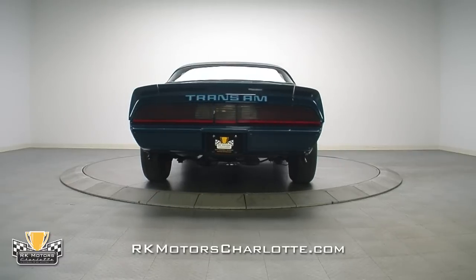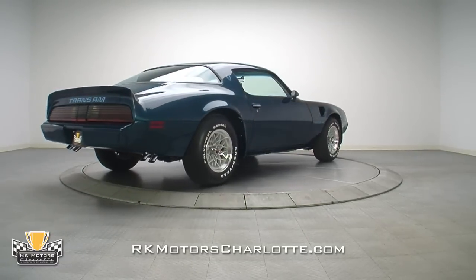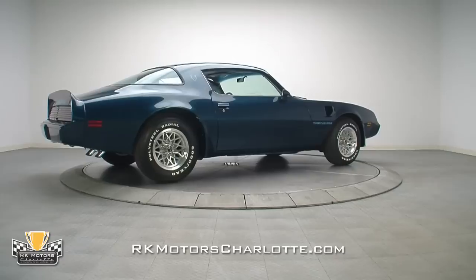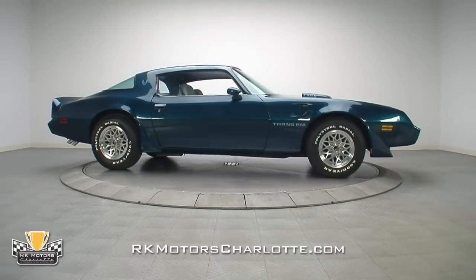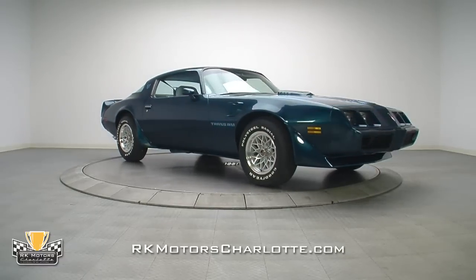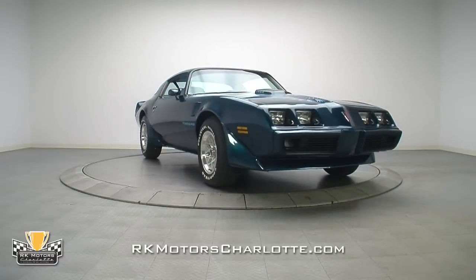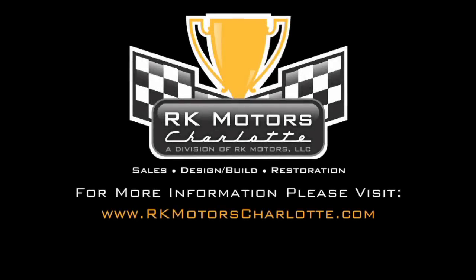This is yet another opportunity for you to pick up a gorgeous Trans Am for not a lot of money in a market that's only going to go up from here. With low mileage, matching numbers, a 4-speed, and a very nice restoration, this one needs nothing to be driven and enjoyed while it appreciates. For more information on this killer Trans Am and many others, call, click, or visit rkmotorscharlotte.com.